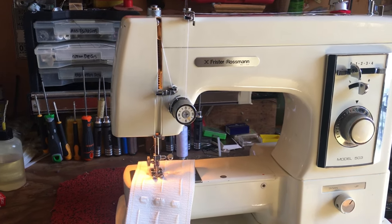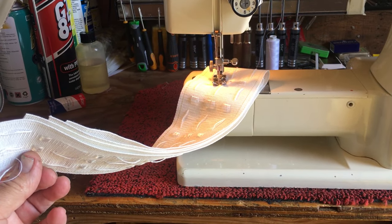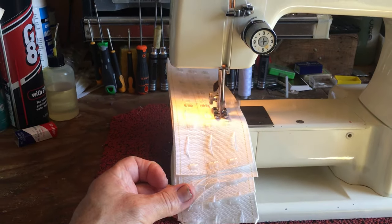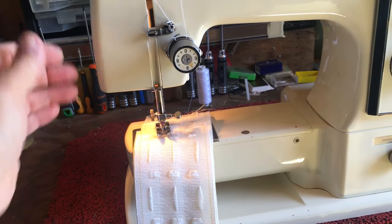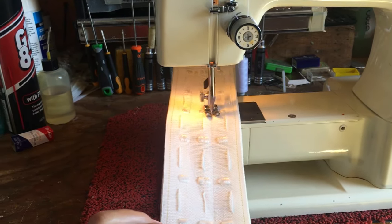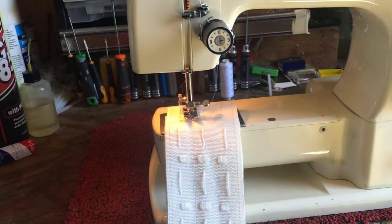I'm going to show you something: this is horrible cheap nylon heading tape, and this machine is just going to run straight through it as if it wasn't there. It's effortless — it will do over a thousand stitches a minute through this sort of thickness.